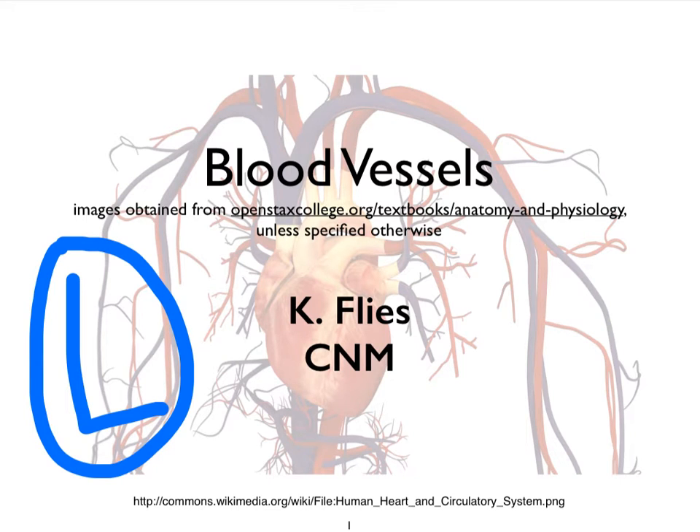Hi, this is Dr. Kat Fleece from Central New Mexico Community College. We're going to start out with Video L on the blood vessels by focusing on how blood pressure is actually regulated. We earlier looked at various factors that impact blood pressure, but how can those factors be changed with the help of the nervous system? We'll look at neural mechanisms, hormones, and the kidneys — renal mechanisms. This video will focus on the neural mechanisms.